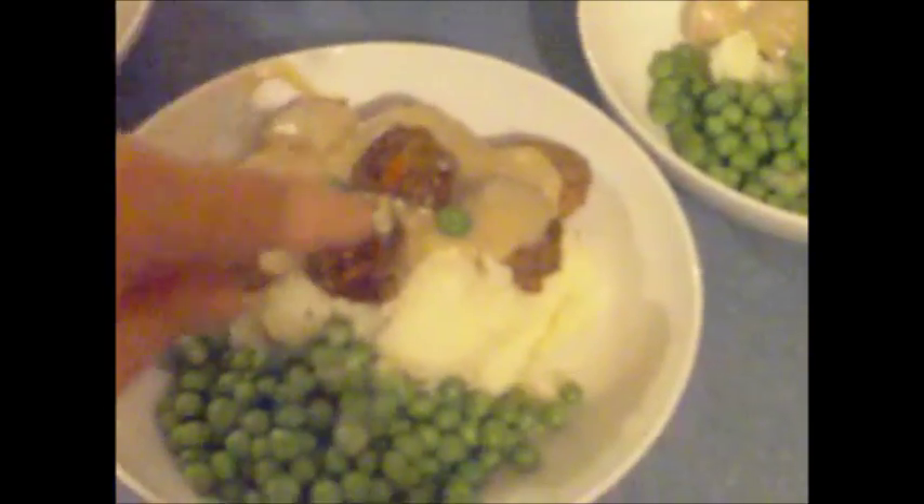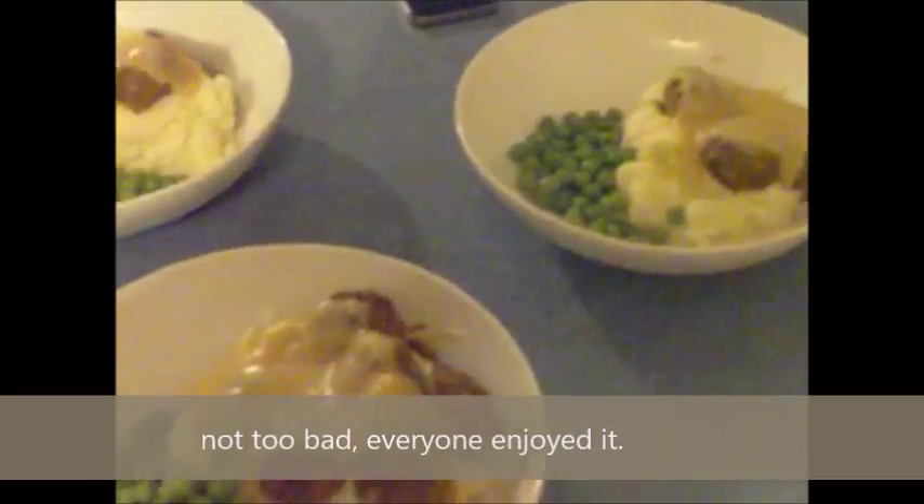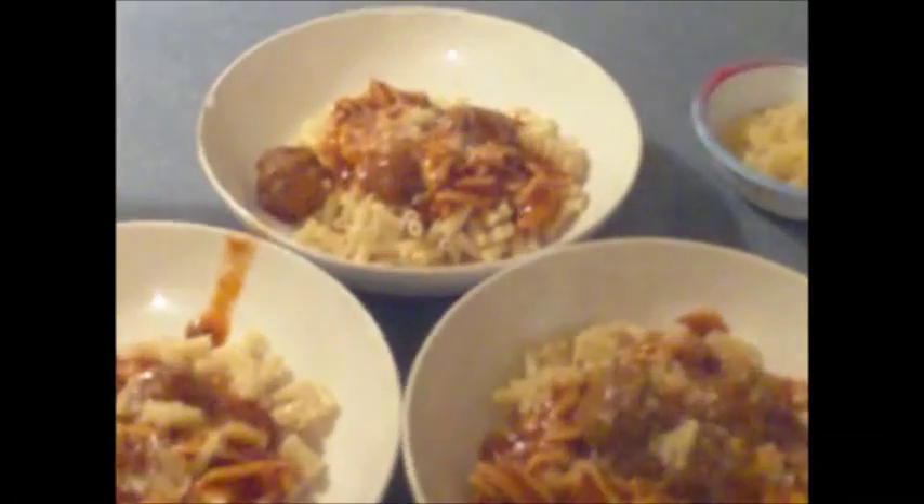Here it is all finished and plated up — we've got the beef meatballs with some gravy, mashed potato, and some peas. It smells really nice, so hopefully it's good!